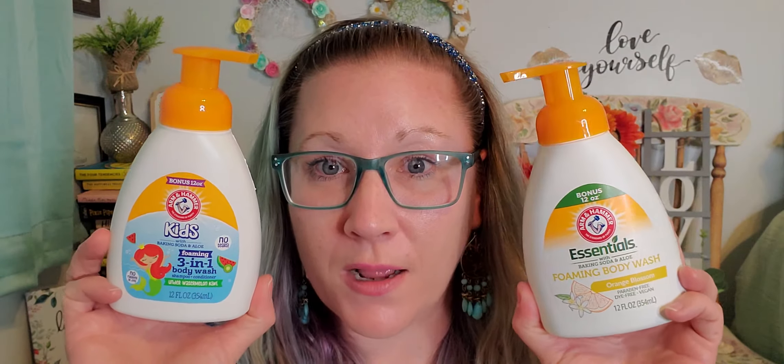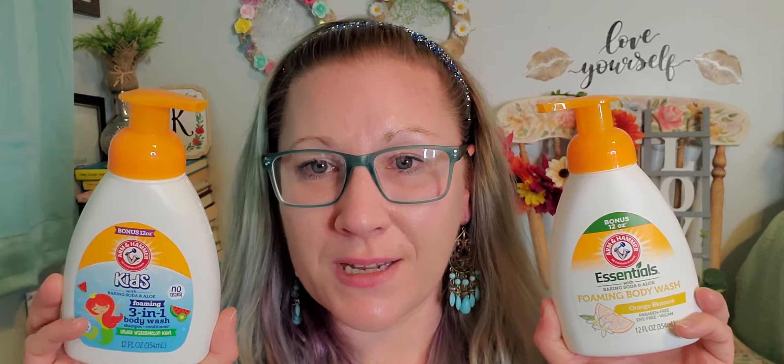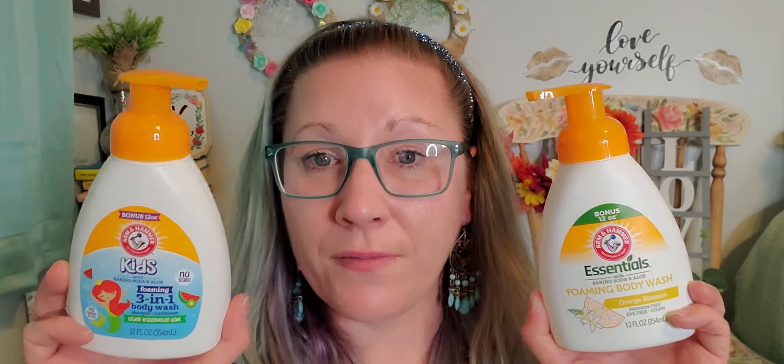I was so excited picking up these products. I found some more Arm and Hammer brand, which I haven't seen come through the store in a while. Everything in this haul from Dollar Tree is a dollar twenty-five. This is the Kids with Baking Soda and Aloe — it's the foaming three-in-one body wash, shampoo, and conditioner in underwater kiwi, 12 fluid ounces, no parabens or dyes, no tears. And the Essentials with Baking Soda and Aloe foaming body wash in orange blossom, paraben free, dye free, and vegan, 12 fluid ounces.